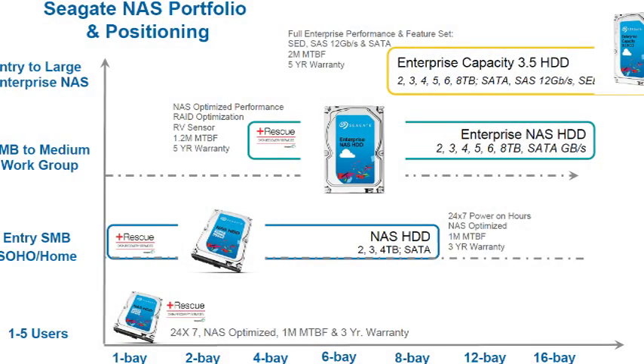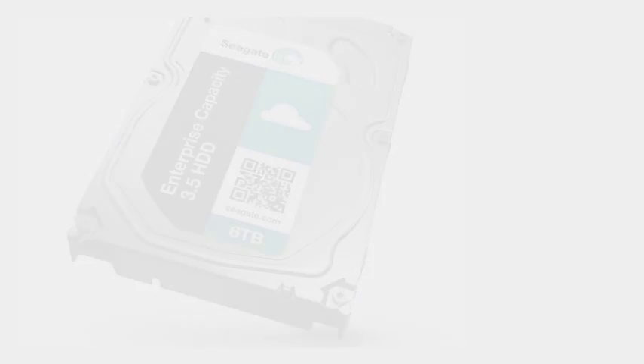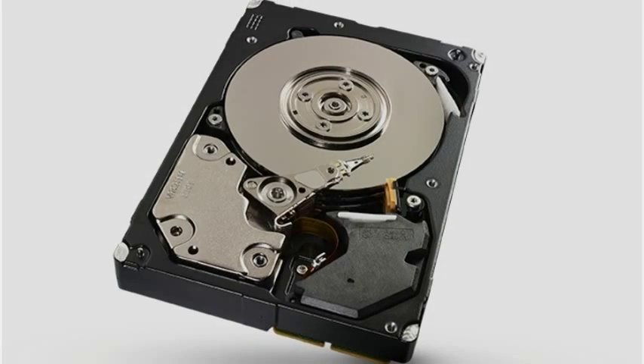Customers today need storage solutions to support a diverse, and sometimes very specialised, set of applications and workload requirements, said Scott Horne, vice president of marketing at Seagate, in a statement.